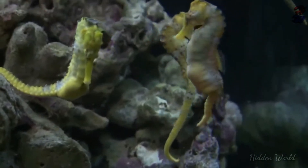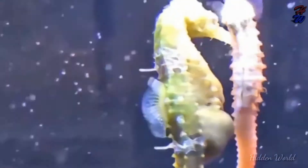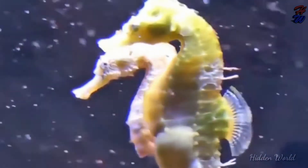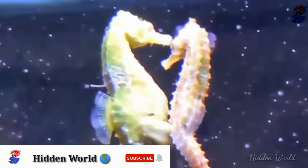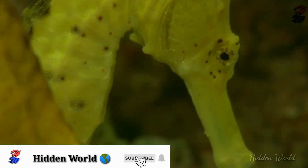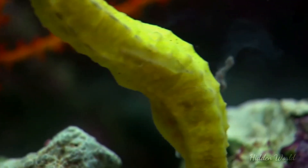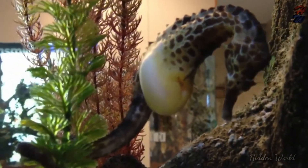Males can inflate their pouch by pumping water through it to display its emptiness, in order to entice the female to deposit her eggs in it. Egg Transfer: The female deposits her eggs in the water to transfer them to the male's pouch. The male releases his sperm directly into seawater to fertilize the eggs, which are then embedded in the pouch wall.